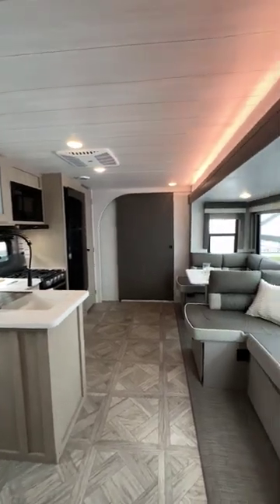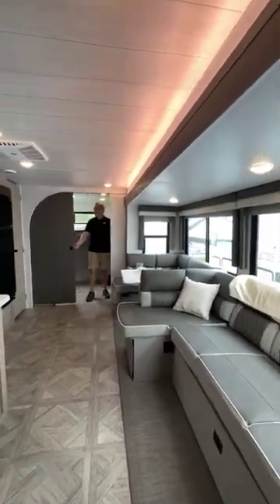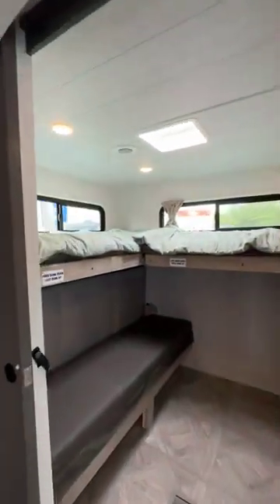Is not having a nice bunk room a deal breaker for you and your family? Well, let's just say deals are being made in this RV — let's check it out.